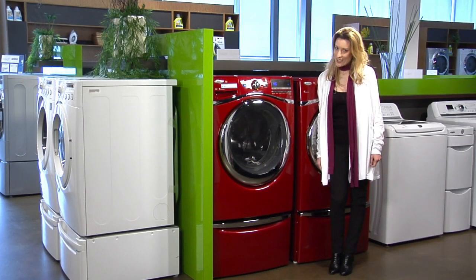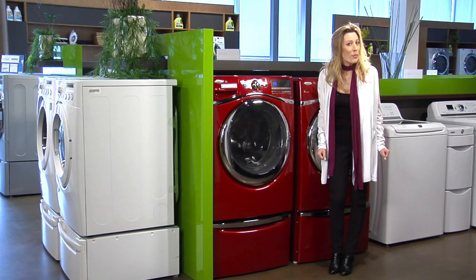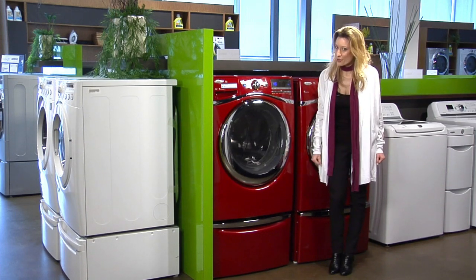Laundry — like it or not, it's got to get done. One great way to make wash day more fun is to add colour to your laundry room. The laundry room used to be hidden in the basement, but today it's moved upstairs — all the more reason to make it as stylish as the rest of your home.